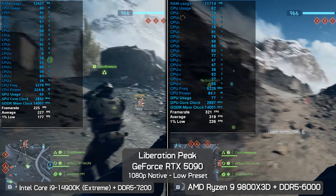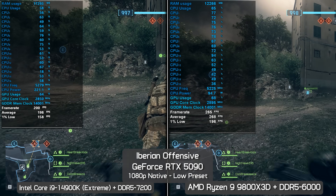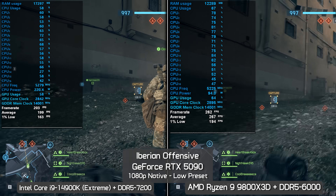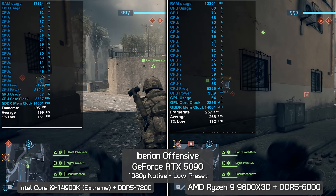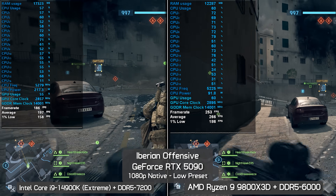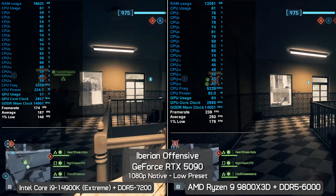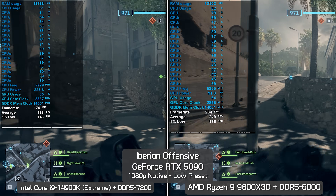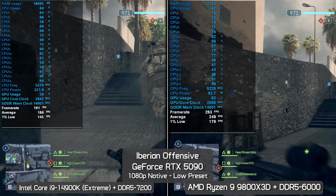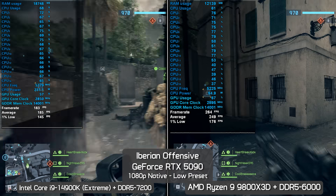Next up is the Iberian Offensive map at 1080p with low settings. Early on, the 9800X3D was 34% faster for the average frame rate and 19% faster for 1% lows — reduced margins compared to Liberation Peak. After just over two minutes of fighting, we end up with a 34% margin in favor of the 9800X3D and 21% stronger 1% lows, basically the same as seen at the start of the test.